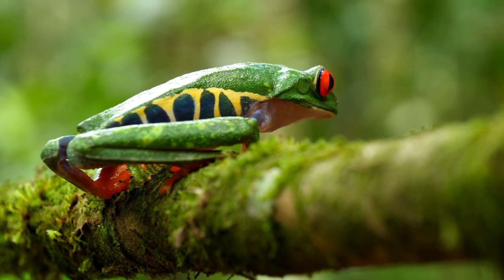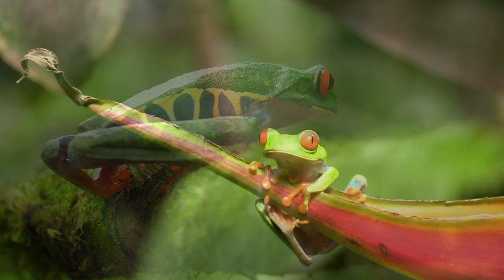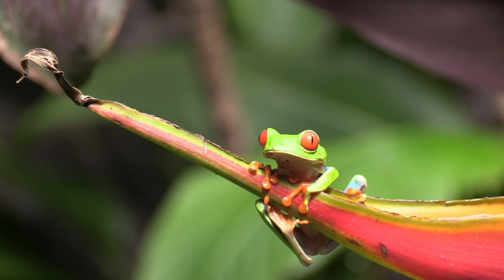Number 4: Males use vibration to warn opponents. These frogs like personal space, especially the males. The male frogs shake the branches of the plant to let other frogs know that it's their territory.